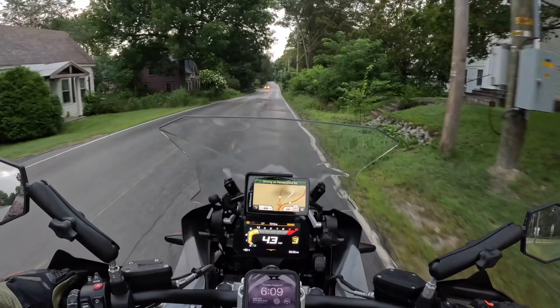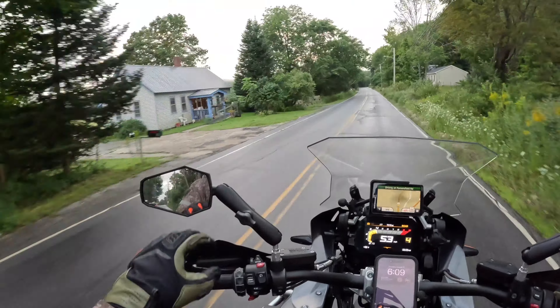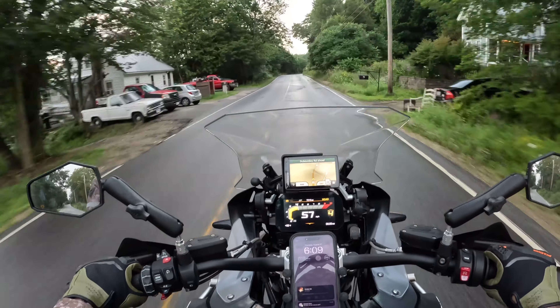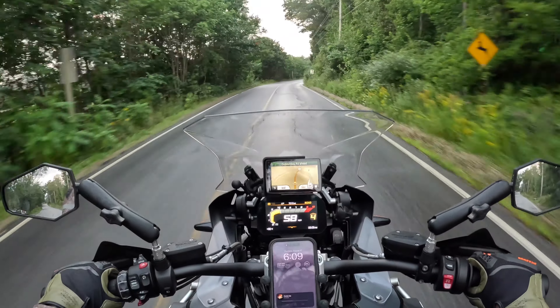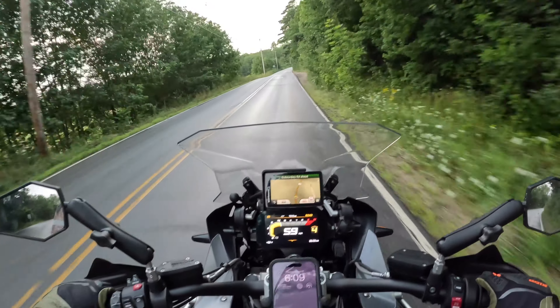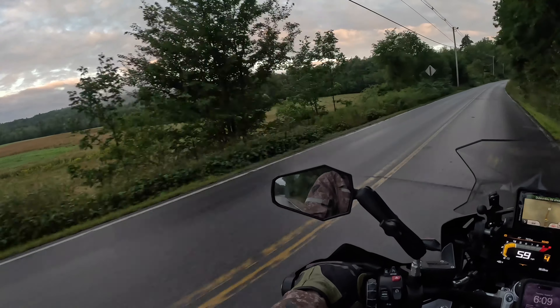It rained last night heavy and it's not supposed to rain today. I see the clouds are rolling out. It is beautiful, 66 degrees. It's kind of muggy because of the rain, but besides that, man, this is going to be a nice, nice day.